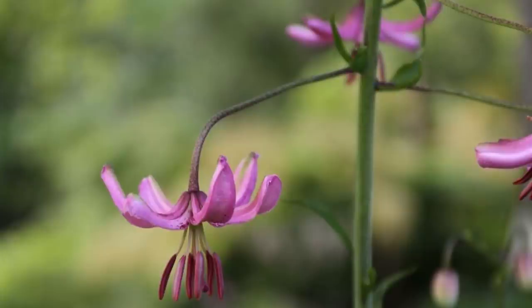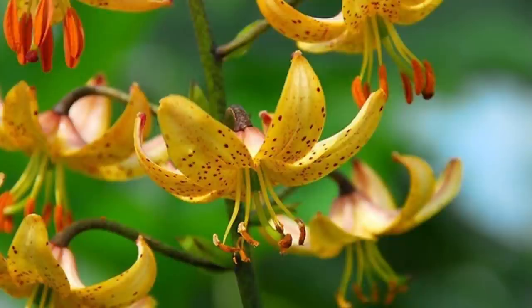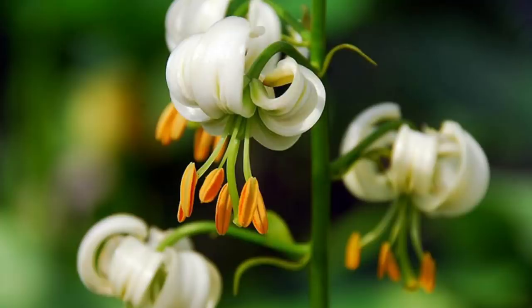Now blooming alongside the Asiatics, but within an entirely different group, we find the Martagon lilies. These lilies are quite tall, with many small dainty flowers all along their stem. These are often referred to as Turk-capped lilies, and sometimes the stem can hold up to 50 flowers. Unlike most lilies, Martagons appreciate some shade and are quite decorative in the woodland garden. It may take them a few years to become established, but they're certainly a talking point once they get their footing in the ground.